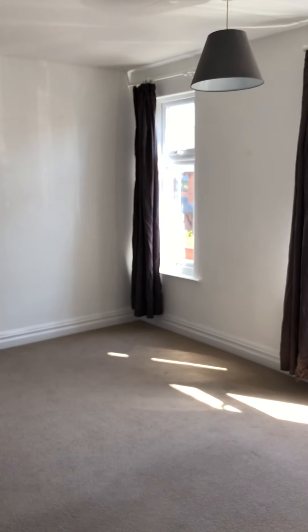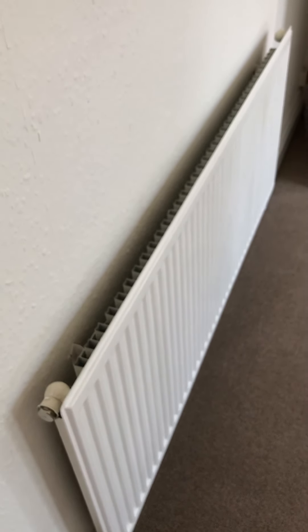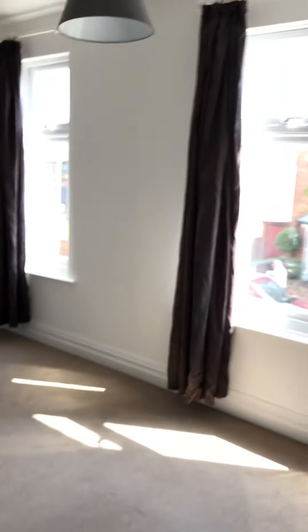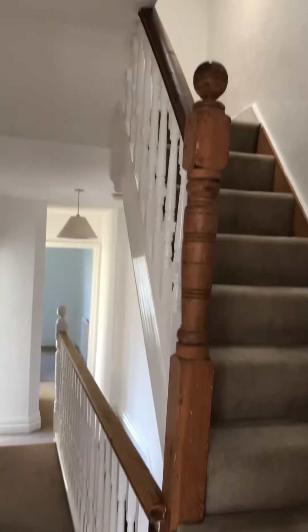As mentioned earlier, it's gas central heating off the boiler downstairs. Not the most modern radiators but they do the job. Then back to the landing with stairs up to the top bedroom.